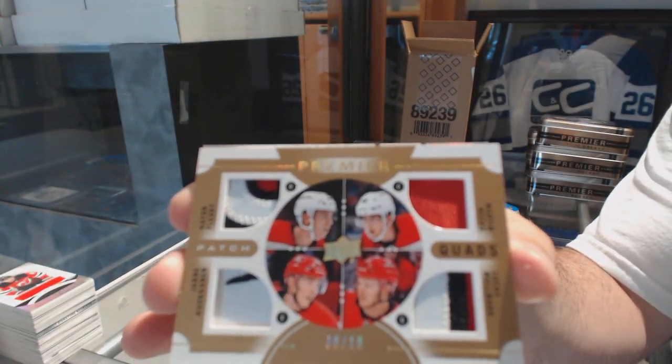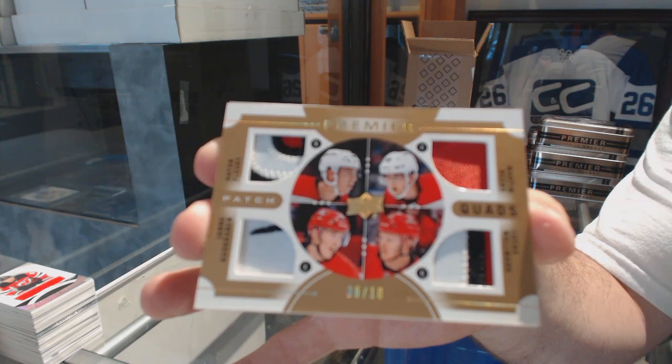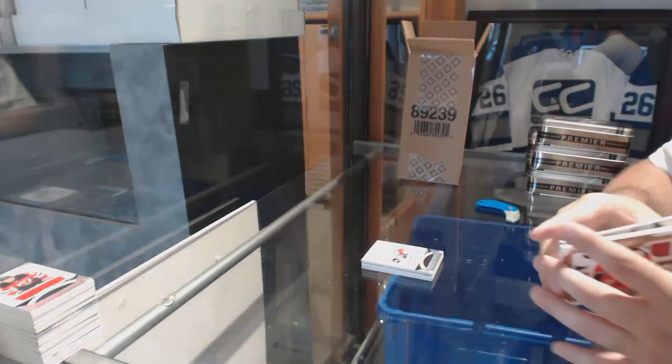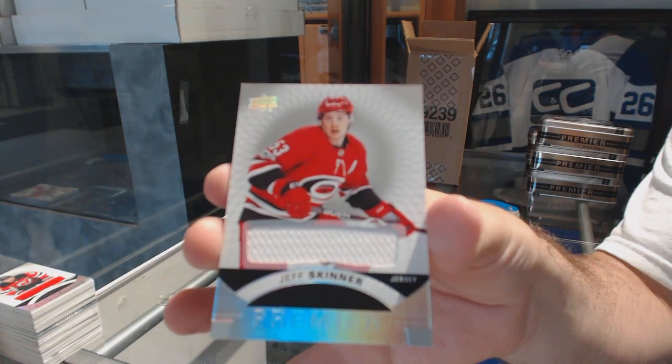Those are not numbered — I believe they're Tier 6 of 10. And for the Carolina Hurricanes, base jersey — Jeff Skinner. There you go folks, see you.